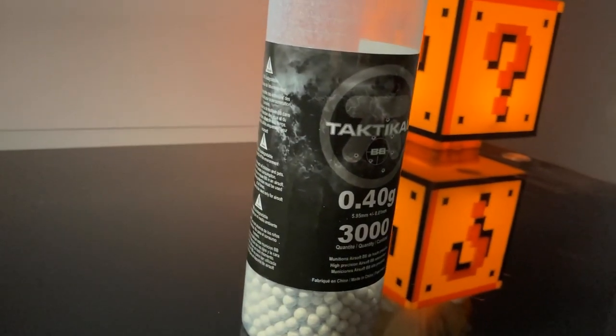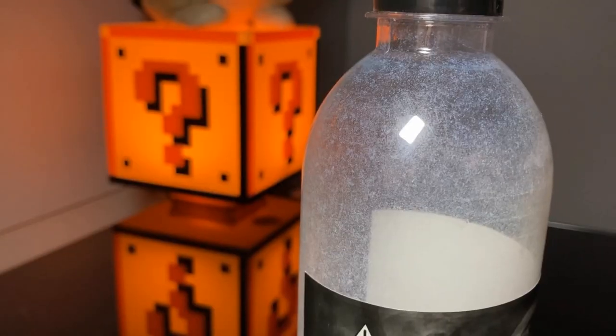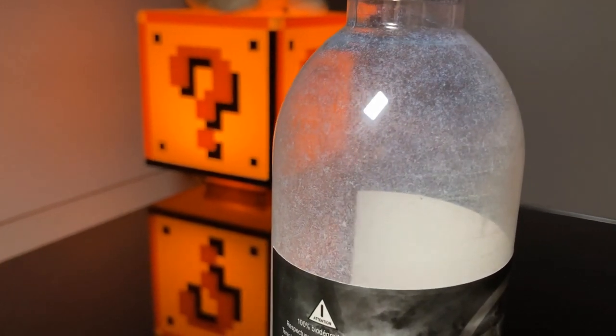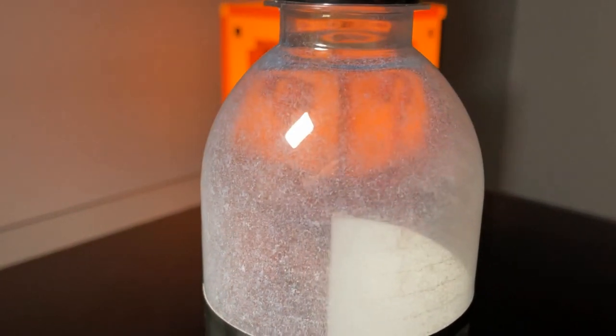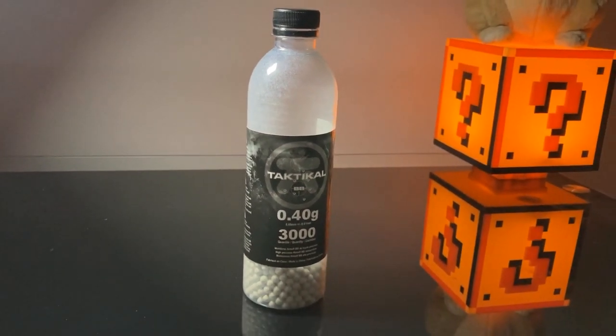Before we begin here, look, I had a terrible experience with these BBs. And straight up, please don't buy these BBs. Please save your money. Save yourself the trouble, I beg you.